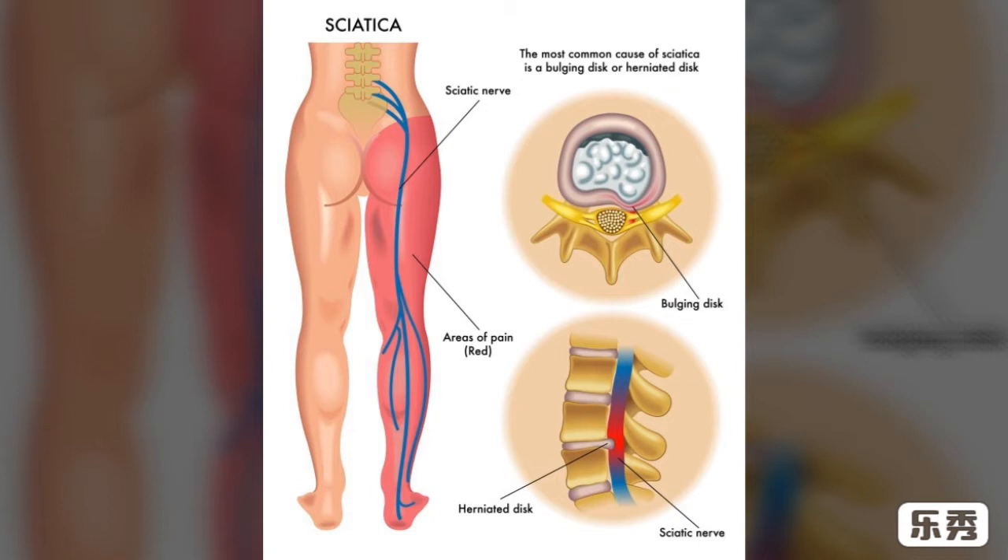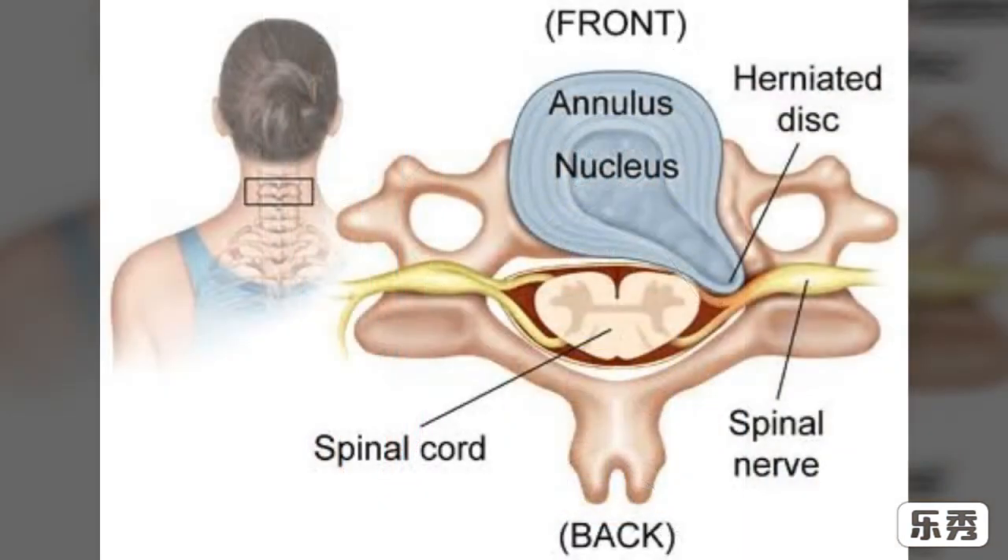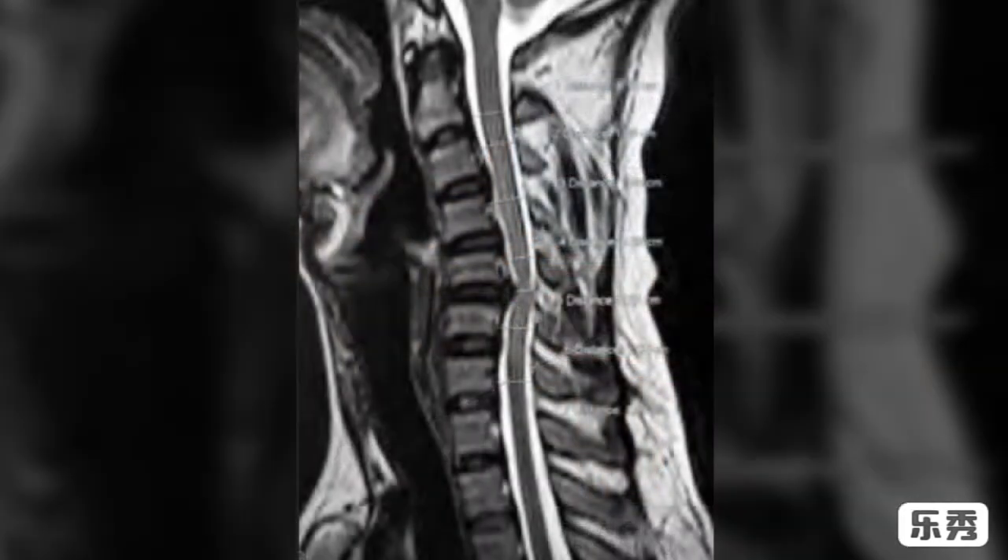If conservative treatment with rest, medication, and physiotherapy is not giving proper support, then MRI is done to get the diagnosis. We can see here the disc is bulged, which is compressing the spinal cord.